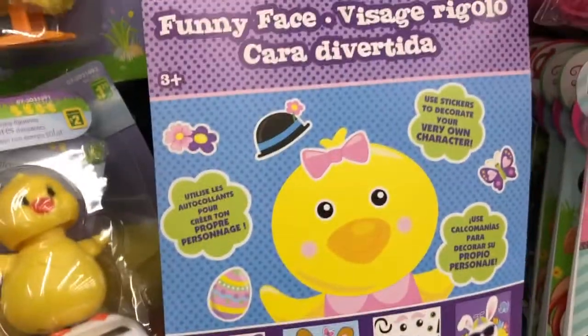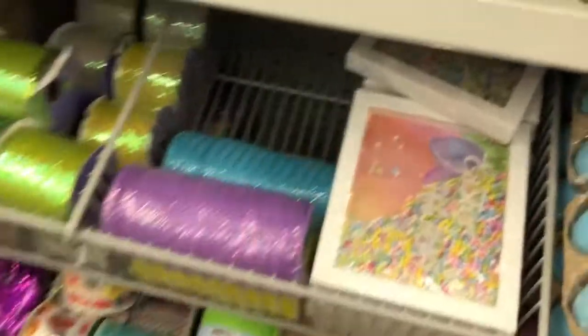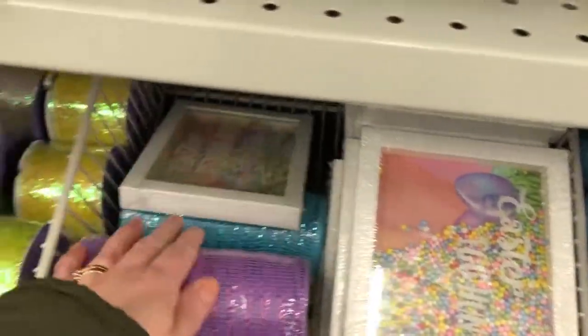I love Easter. It's one of my favorite times of the year. It's springtime and I just love it. And just some more craft ideas. This was kind of neat — an Easter egg hunt with little balls inside of there. And everything keeps falling on me.